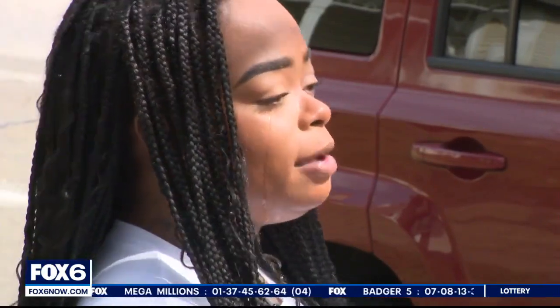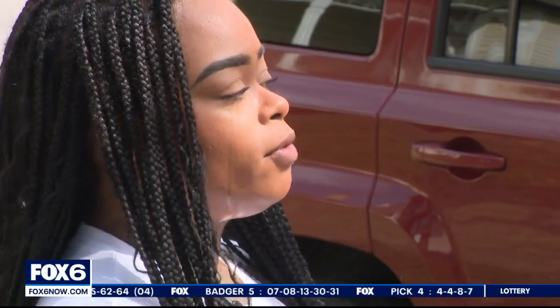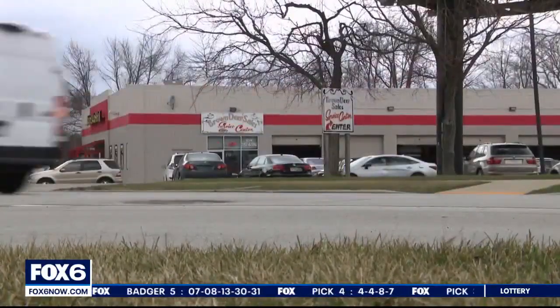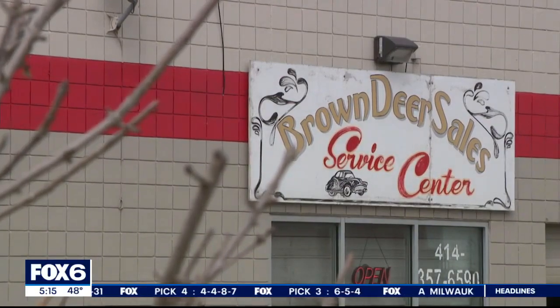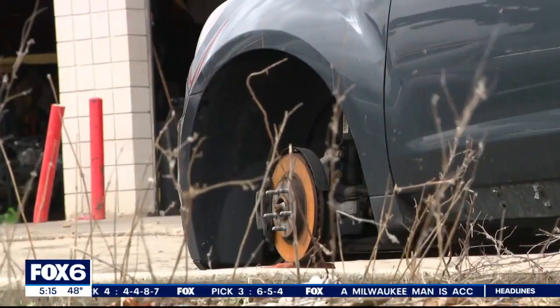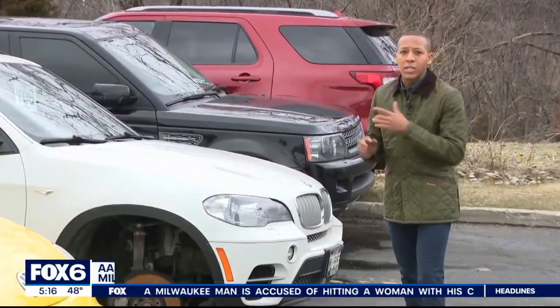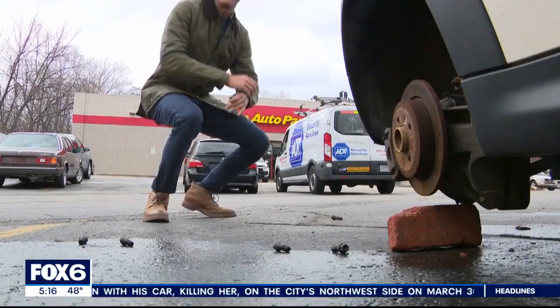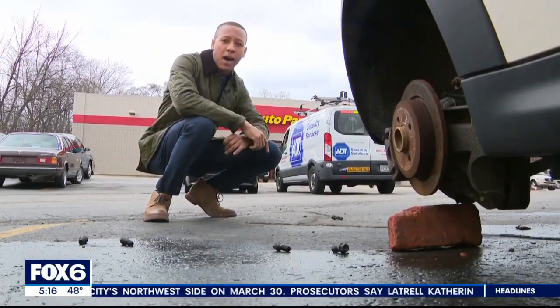'You finally find something that's stable, something that's reliable, and it's taken from you.' At 76th and Brown Deer Road, there is a similar investigation right outside of an auto shop. Milwaukee police say thieves took tires and recently ripped rims right off of seven vehicles — from the Range Rover to the BMW — leaving behind a pile of lug nuts once connected to the now-stolen tires.